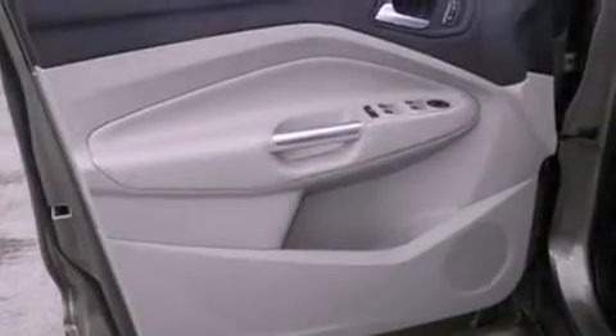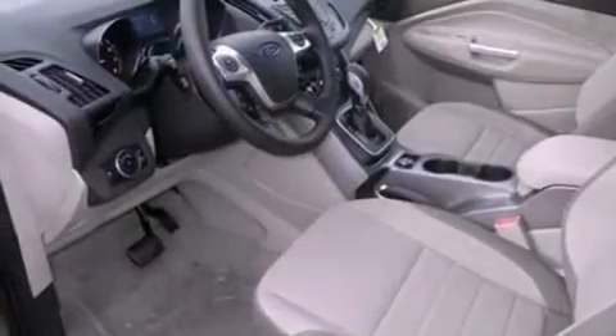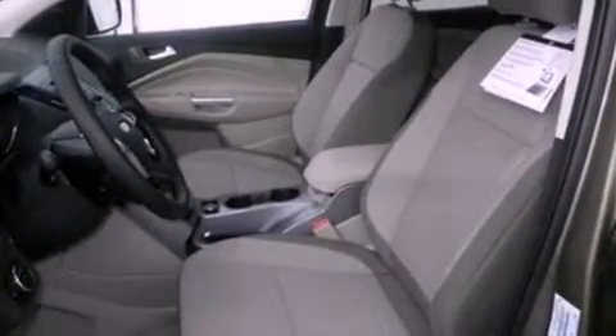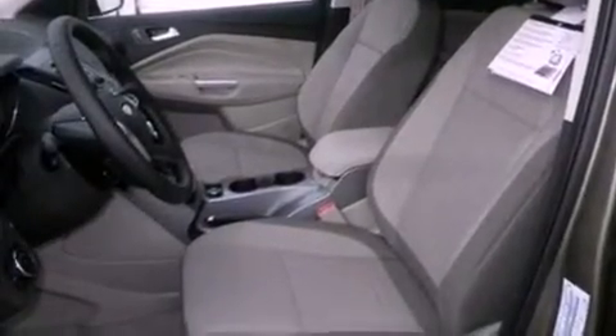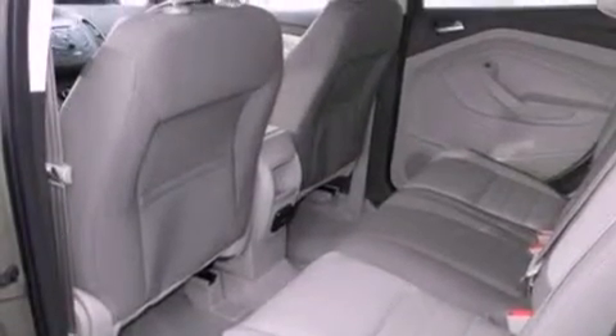The following features are also included: air conditioning, cruise control, full-power accessories, a six-speaker audio system, a four-wheel independent suspension, privacy glass, front fog lights, dusk-sensing headlights, an anti-lock braking system, and a rear spoiler.